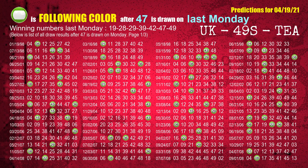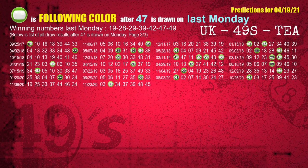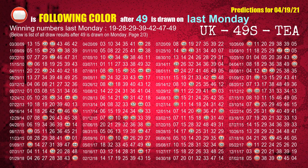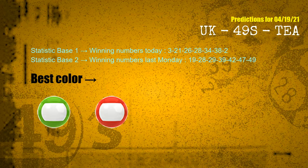According to the statistics above, with winning numbers today — 03, 21, 26, 28, 34, 38, 02 — and winning numbers last Monday — 19, 28, 29, 39, 42, 47, 49 — the frequent following colors are green and red.